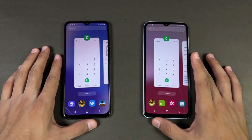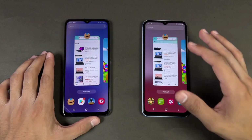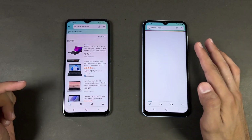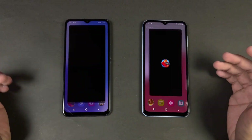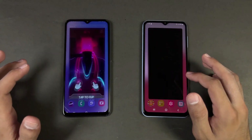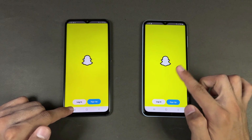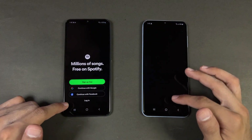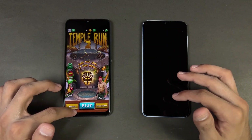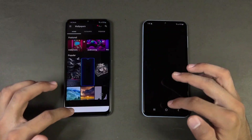Now let's check out RAM management. Both phones have 6GB of RAM. Let's see who performs better. Phone dialer, Settings — the UI feels more stable and smoother on the A23. Amazon Shopping — refresh on the A13. Candy Crush Saga — refresh on the A13. Instagram — no refresh. Pinterest — no refresh. Snapchat — seems like in-app refresh only.